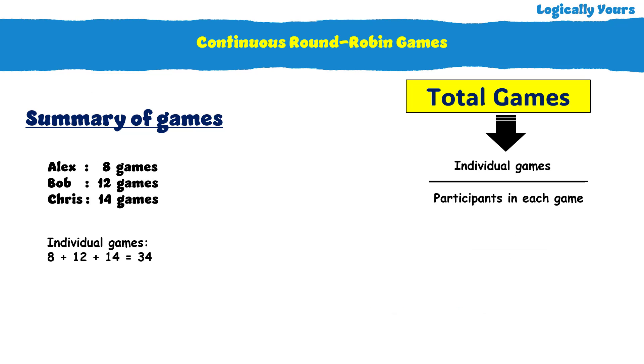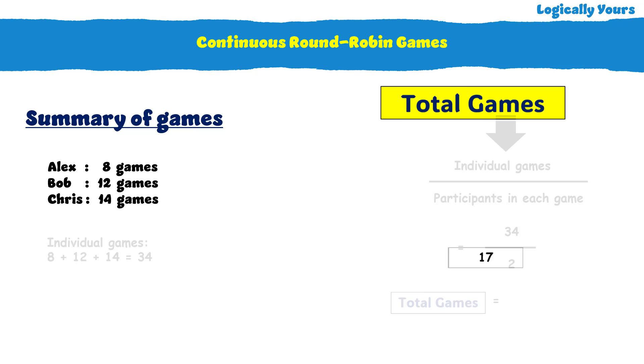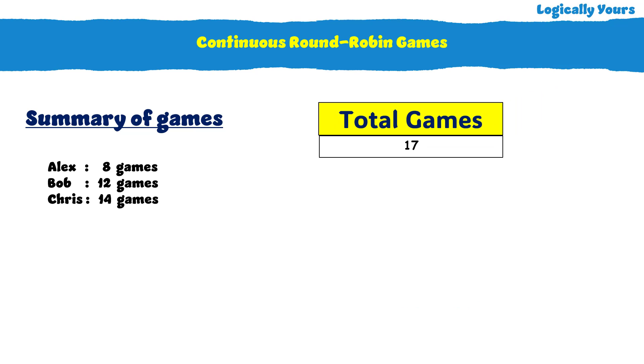In our actual problem, we can apply the same logic. Total number of individual games — that is 34 — divided by 2, the number of players in each game, equals 17. So overall, 17 games were played.